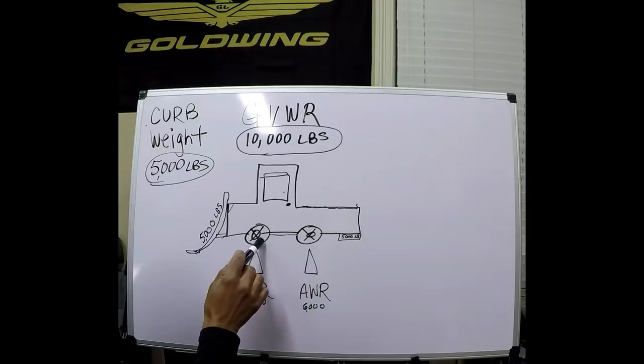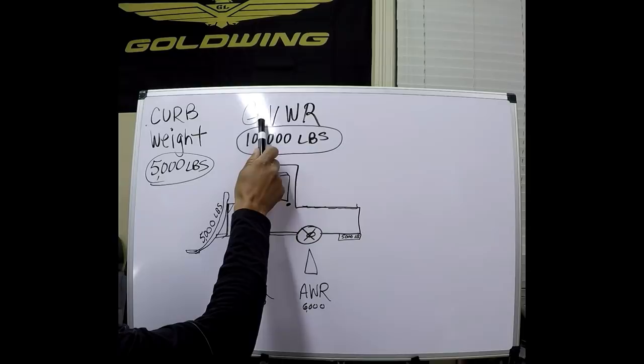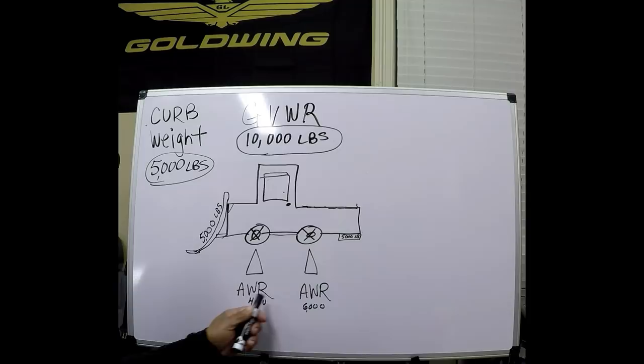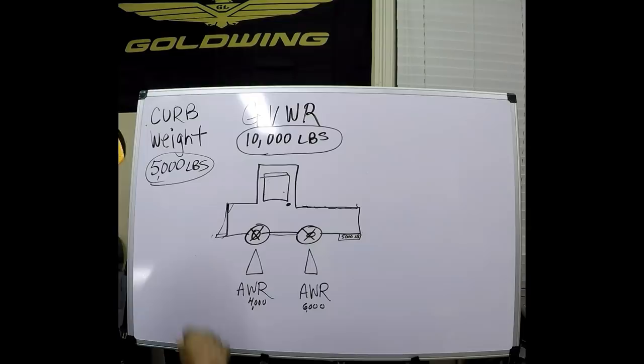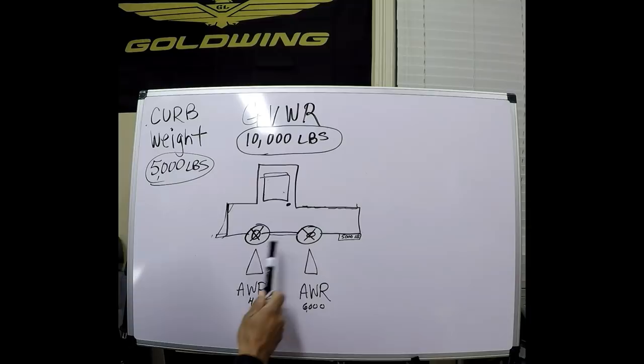Exceeding the axle weight rating will damage the suspension and prematurely wear out the truck. It will also raise the rear and cause braking issues. Keep in mind that axle weight rating is very important — stay within the limit and never exceed 80% of your GVWR. That's why it's so important to understand your axle weight rating. We understand curb weight as the empty weight, GVWR as the maximum weight, and axle weight to protect the axles.